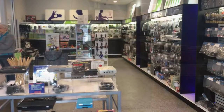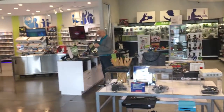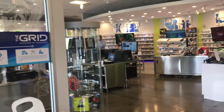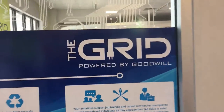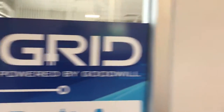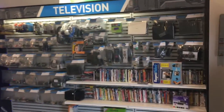Hello everybody. People seem to like these Goodwill videos and I found something I've never seen before and it's pretty awesome. This is The Grid, powered by Goodwill, and it's pretty much all electronics and more importantly mostly video games and accessories.